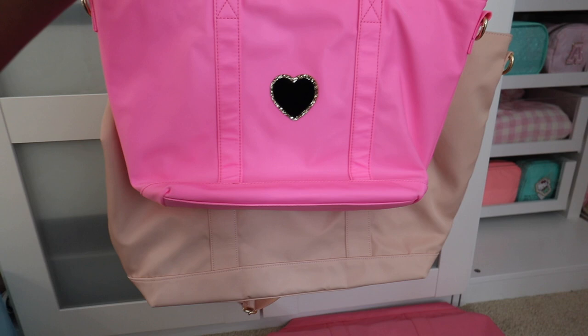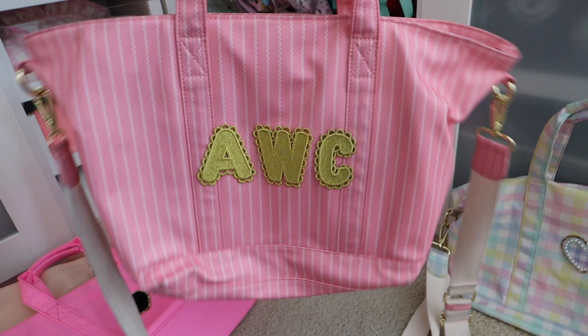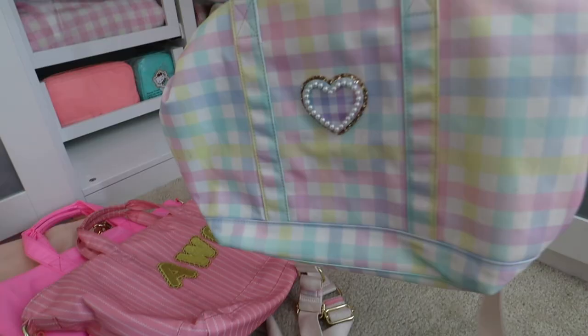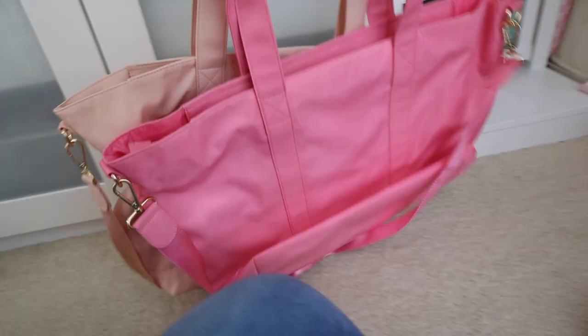That's why I really like the mini totes. I use the mini a lot for when I'm going to work — I've got one in Bubblegum with a noir heart on the front, one in the Addi pattern with American Girl letters and my initials, and one in the rainbow gingham print with a rainbow gingham heart on the front. I use these a lot for work; when I'm not using a backpack, I'll usually take a mini tote and it holds everything I need for the day.